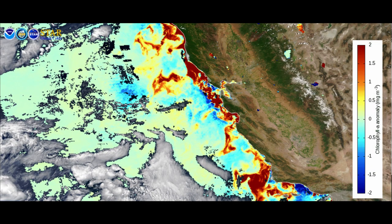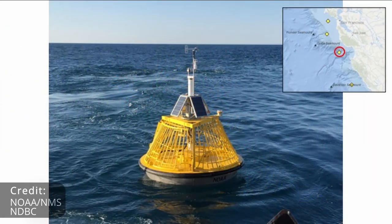we look to the satellites equipped with ocean color sensors for oceanographic information. Here's a view from the 18th — those tendrils of orange and deep reds show anomalously high concentrations of phytoplankton.